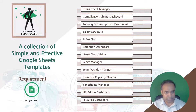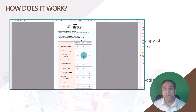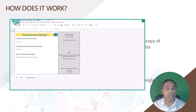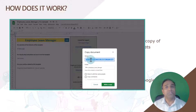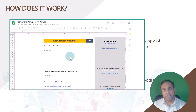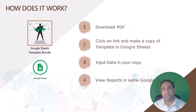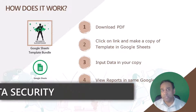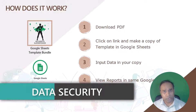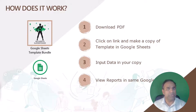So how does it actually work? When you purchase this bundle, you will receive a PDF, and this PDF will have links to all the 12 templates, and also sample files for all the 12 templates. You can click on any of those links, and it will take you to the Google Sheets. Then you can make a copy of that Google Sheet in your own Google Drive, which will be only accessible by you. Then you can enter your own data, and you will see the reports instantly within the same Google Sheet.